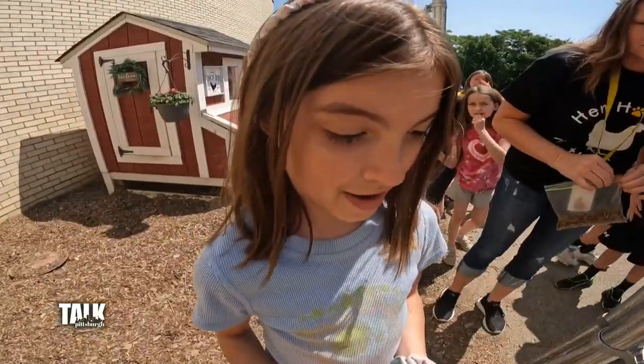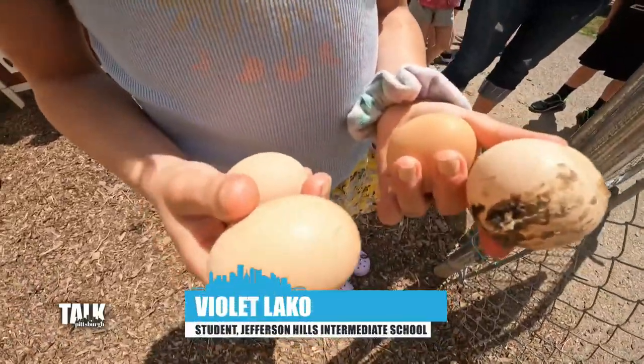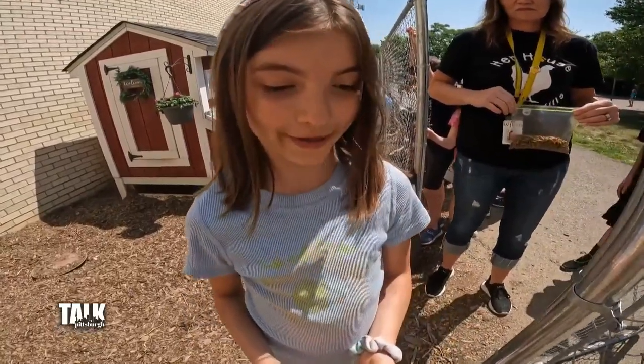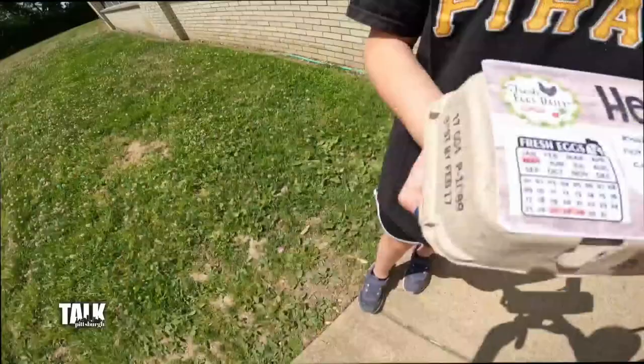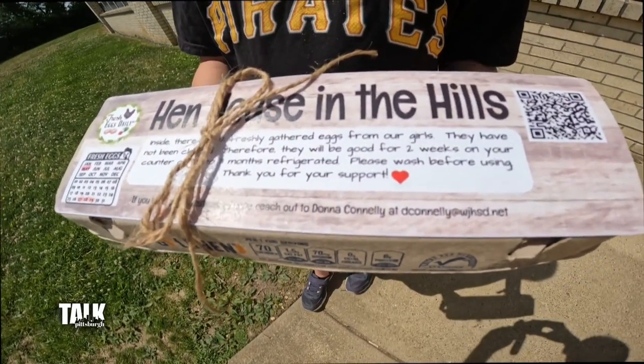We get about eight to nine eggs a day. They collect eggs by noon, then they go inside to Mrs. Connelly's room and put them in egg cartons for the people who bought them. They mark the dates — what date they were collected — and then we sell them online to the community. We put it on Facebook, we have a website, and I'll probably put three dozen in stock by Monday and in 20 minutes they're sold.